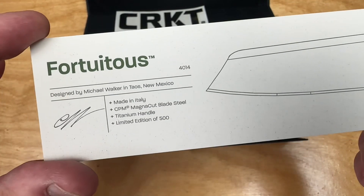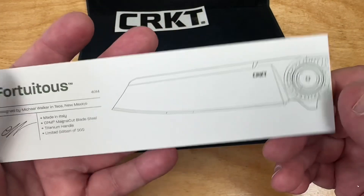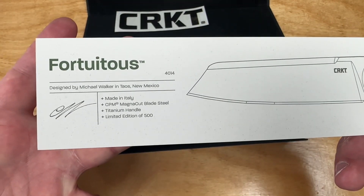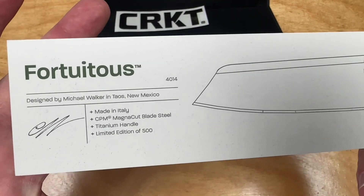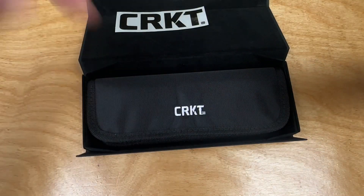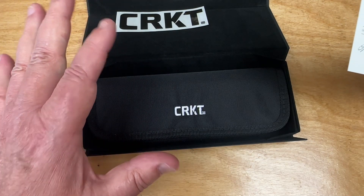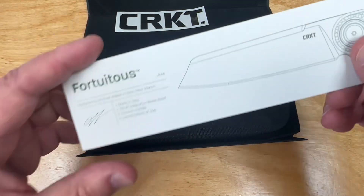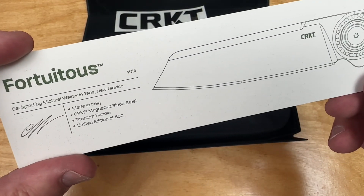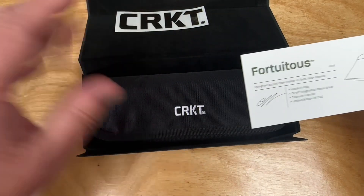Michael Walker in Taos, New Mexico — he's not only a knife maker but an artist. He has won awards and all kinds of stuff; it's crazy. You can read his bio — I'll give you the link. The guy is so accomplished. CRKT has hooked up with him on a couple of designs, so you really do need to read about Michael Walker if you don't know about him.